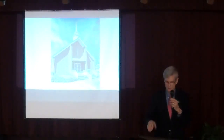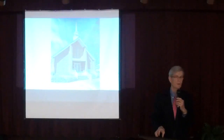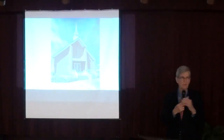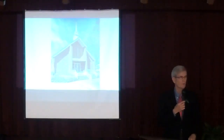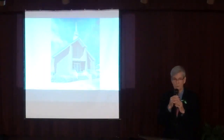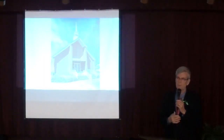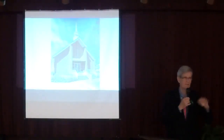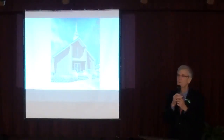This church has got a rich history, and I think we should honor that history. Hopefully I've shared with you just about everything I know. Some of you may know more or different — if you do, don't say it now, but tell me later.